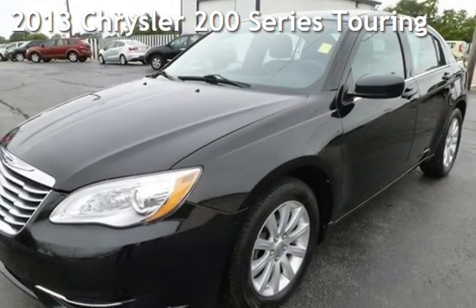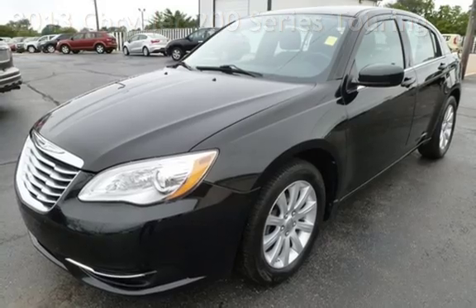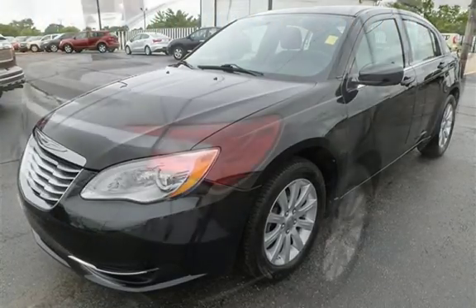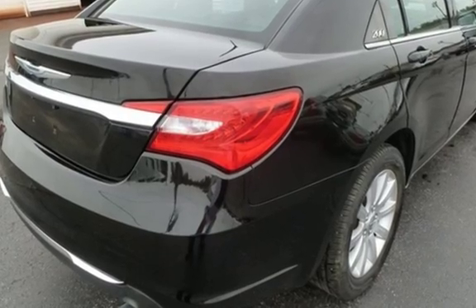Presenting a pre-owned 2013 Chrysler 200 Series Touring. This four-door sedan has a four-cylinder, 2.4-liter I-4 engine, with front-wheel drive, and an automatic transmission.